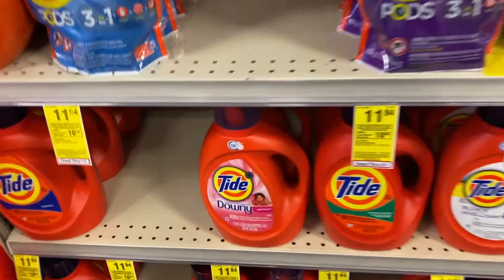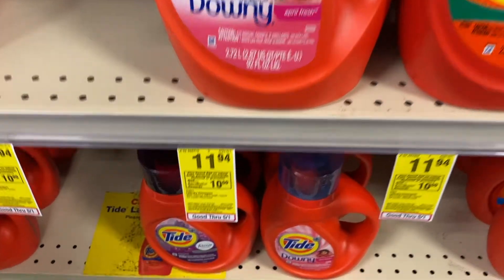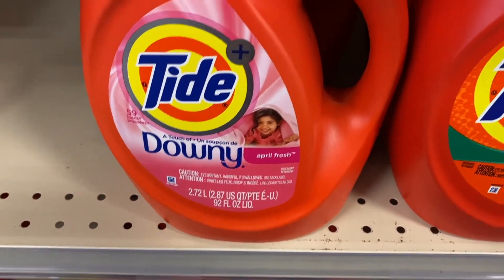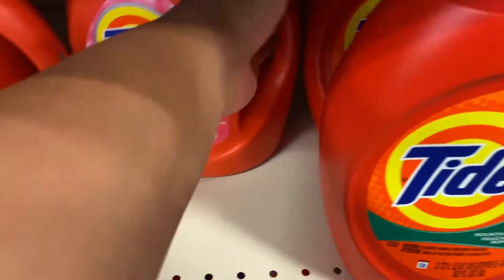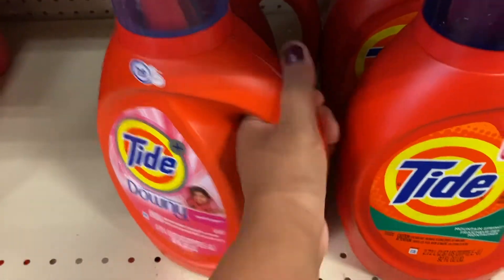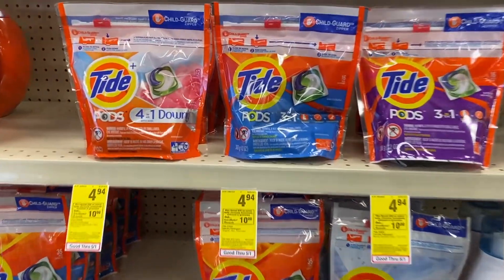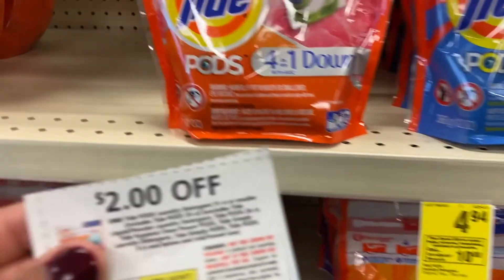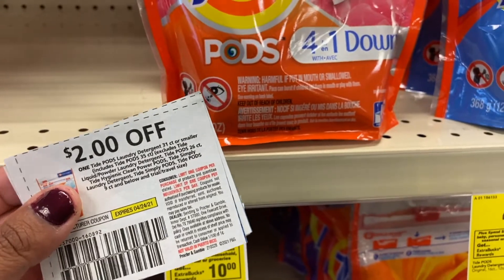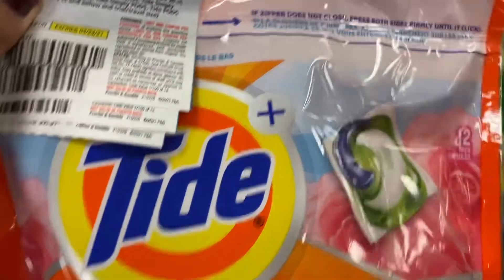Now I got some Crests for all of my Spend 30 deals. For one of them I'm going to finish out with a Big Daddy Tide, which is on sale for $11.94, and I have a $3 off paper coupon, making it $8.94. To finish out another Spend 30 deal, I'm going to grab three Tide Pods and use two paper coupons for $2 off and a $2 digital, bringing each pack down to $2.94.